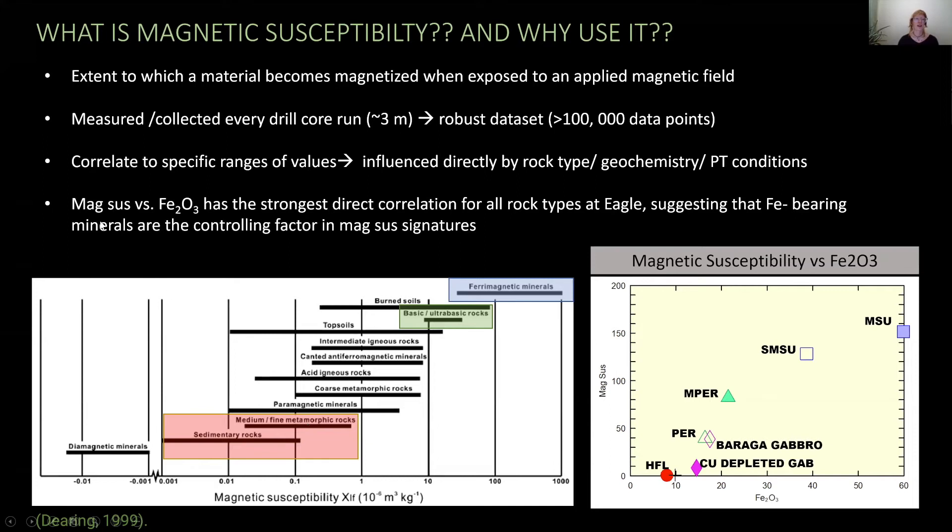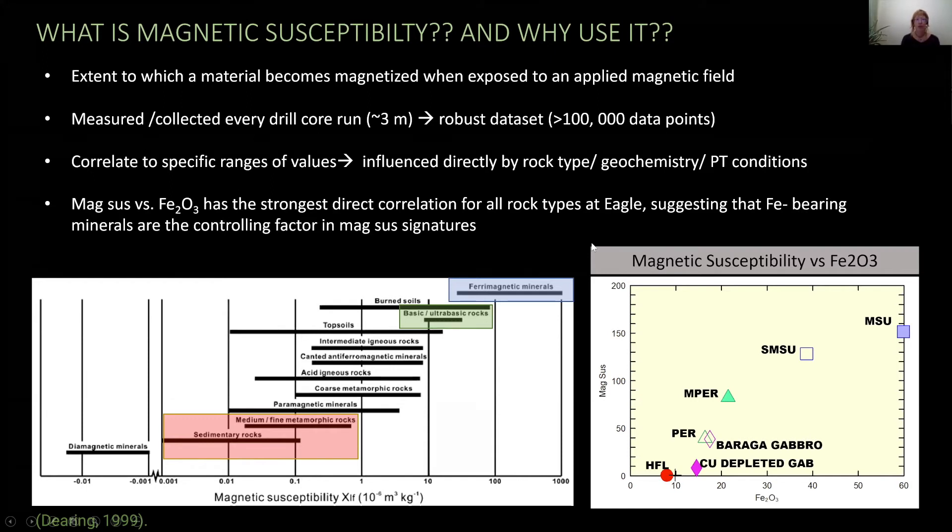By plotting the different Eagle rock types on an XY plot against ferric iron, there is a pretty strong direct correlation for all rock types at Eagle, suggesting that iron-bearing minerals are the controlling factor in Megsus signatures. We can observe this downhole as well. Looking at a downhole trace of Megsus and iron respectively with all lithologies except sediments removed, there does seem to be a spatial correlation between Megsus and iron that agrees with the direct correlation plot.